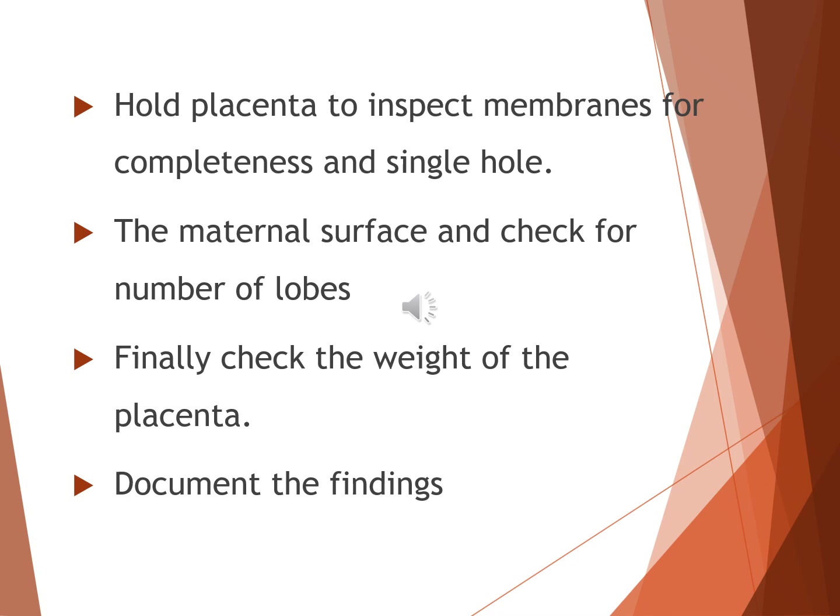Now let's move on to inspecting the membranes and maternal side of the placenta. Hold the placenta by the edges of the membranes. Check for completeness and ensure there is a single hole, which corresponds to the opening where the umbilical cord passed through. Missing fragments can lead to complications if retained in the uterus. Next, inspect the maternal surface, which was attached to the uterine wall. Observe the number of lobes — usually there is one main lobe, but occasionally accessory lobes may be present. Note any abnormalities such as infarctions, calcifications, or unusual color. Finally, check the weight of the placenta — a typical term placenta weighs around 500 to 600 grams. Deviations from normal weight can provide clues about fetal growth or maternal conditions. Document all findings: membranes, lobes, and placenta weight.